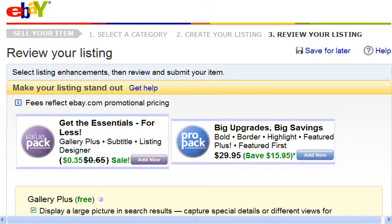In the last video, you saw me complete the listing form. And after completing that listing form, you're brought to this page, where we can review our listing before it goes live, and also we have the option of upgrading it. So let's take a look at this page.